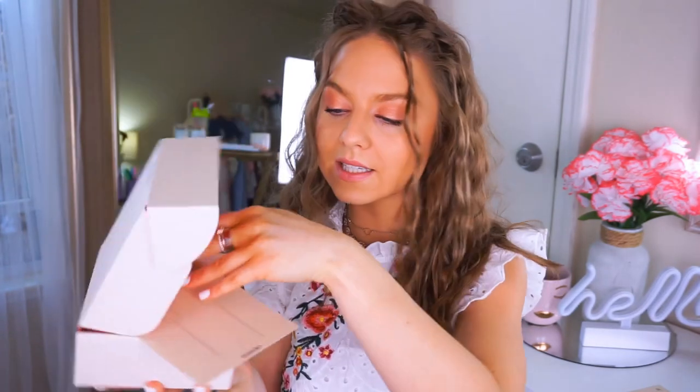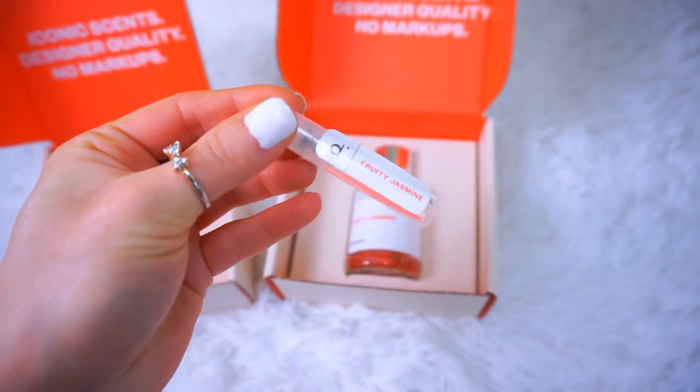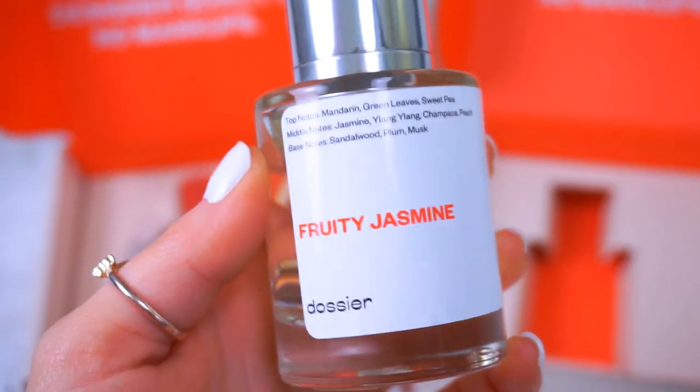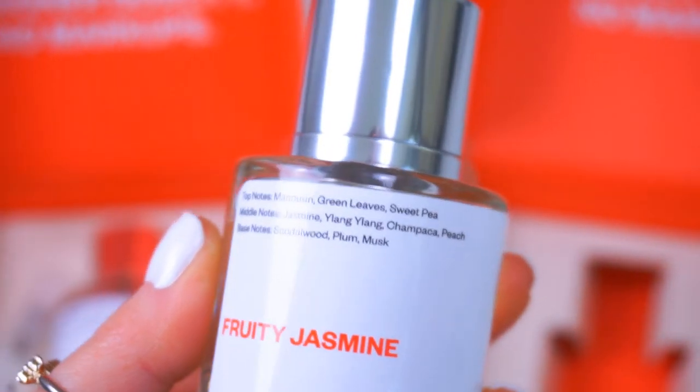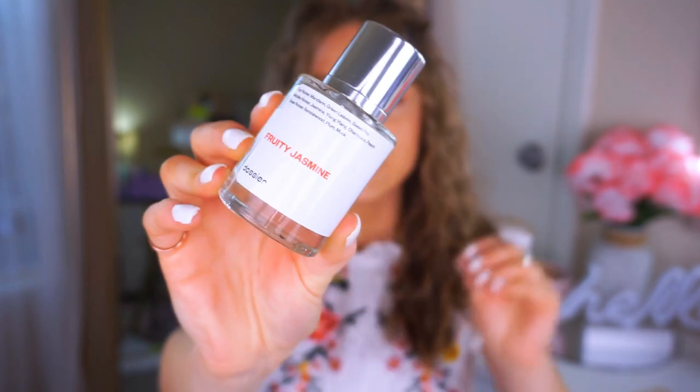The second scent is Fruity Jasmine — top notes of mandarin, green leaves, and sweet pea; middle notes of jasmine, champaka, and peach; base notes of sandalwood, plum, and musk. Again with a beautiful quality glass bottle and magnetic tops. This one is a little bit more of a sexier scent — lighter, more floral, but with a bit of that musk and plum coming through. I really like this one.